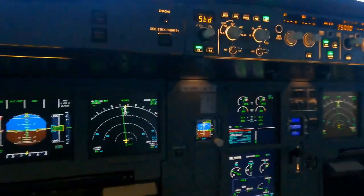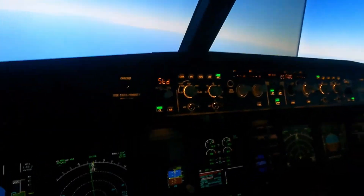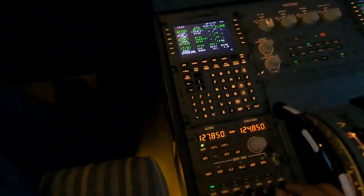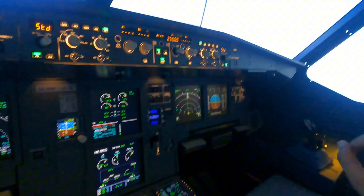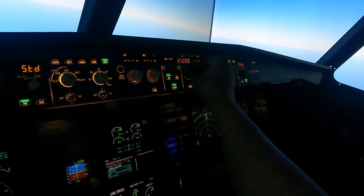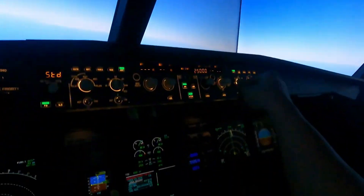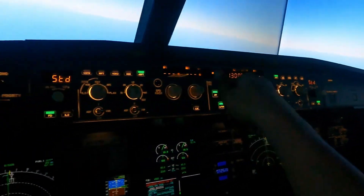We need to initiate a descent immediately. The first thing we're going to do is put on our oxygen masks — you open the door, which is over here on the side, grab your mask, put it on. Immediately go into interphone, cross-check that your partner can hear you. As soon as that's done, immediately initiate the descent and seatbelt signs come on.